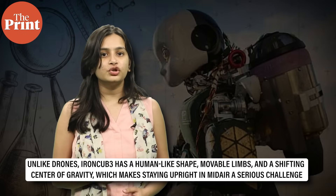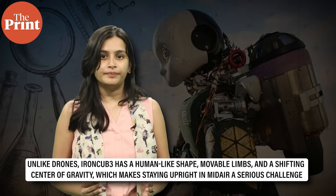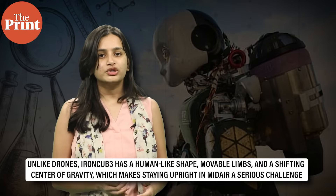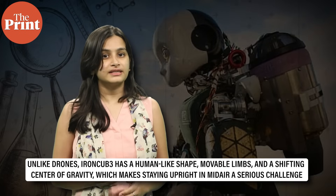Flying robots aren't new, but flying humanoid robots are a different beast altogether. Unlike drones, iCub3 has a human-like shape, movable limbs and a shifting center of gravity, which makes staying upright in mid-air a serious challenge. But after two years of engineering, wind tunnel tests and AI modeling, the team has made it happen.